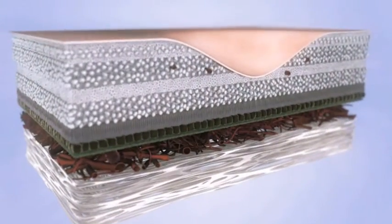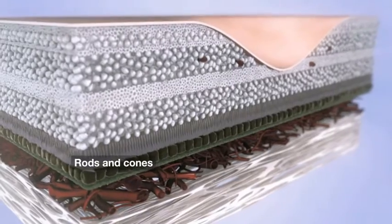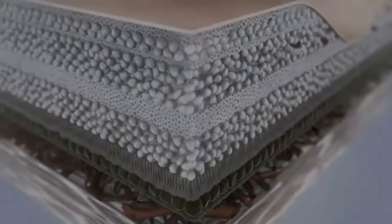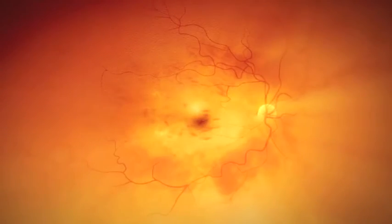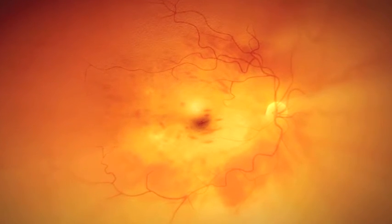The retina is the light-sensitive inner lining of the eye, which contains nerves, blood vessels, and photoreceptor cells referred to as rods and cones. Retinal vein occlusion, or RVO, can lead to macular edema due to an increase in vascular permeability caused by the formation of a thrombus in retinal veins.